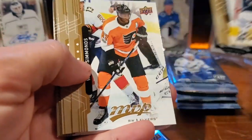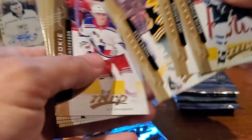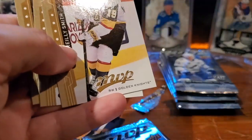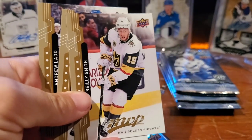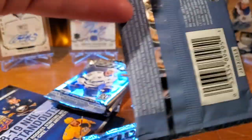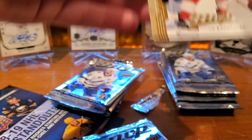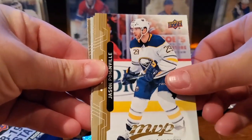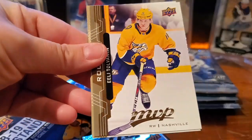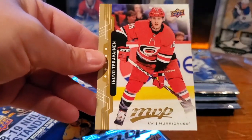Dustin Byfuglien, Wayne Simmonds, Jake Gardiner. Tuukka Rask — puzzle back, yep. Oh, our first rookie — well, actually we had Casey Mittelstadt. We've got Elias Pettersson — nice! Famously tripping over the microphone cord on opening night at MSG this year. Riley Smith, Mark Scheifele, and Andrew Ladd.